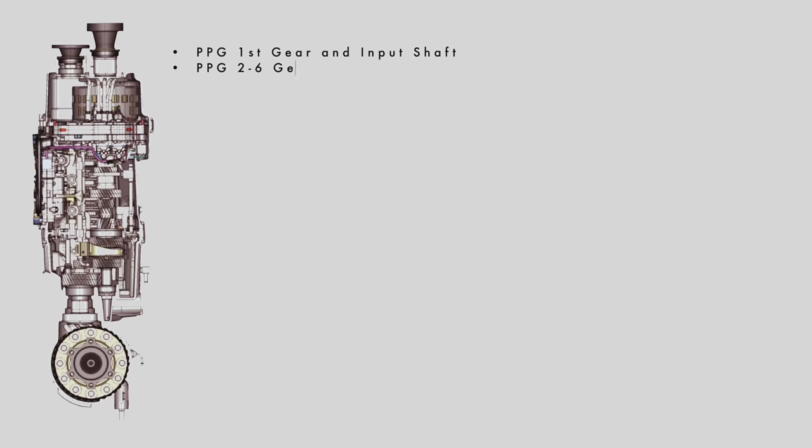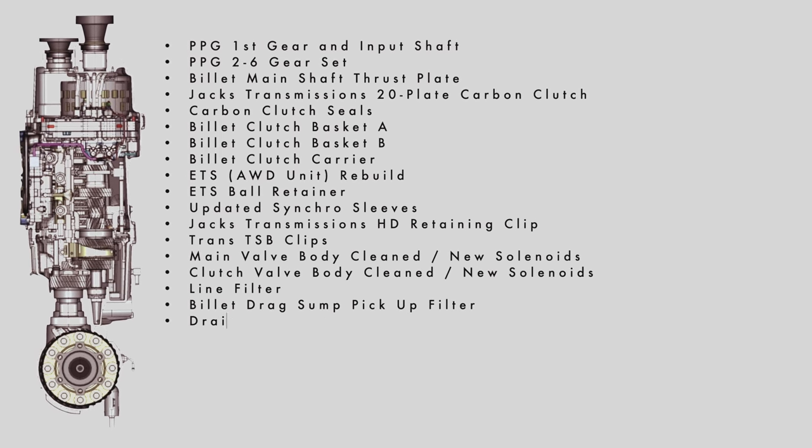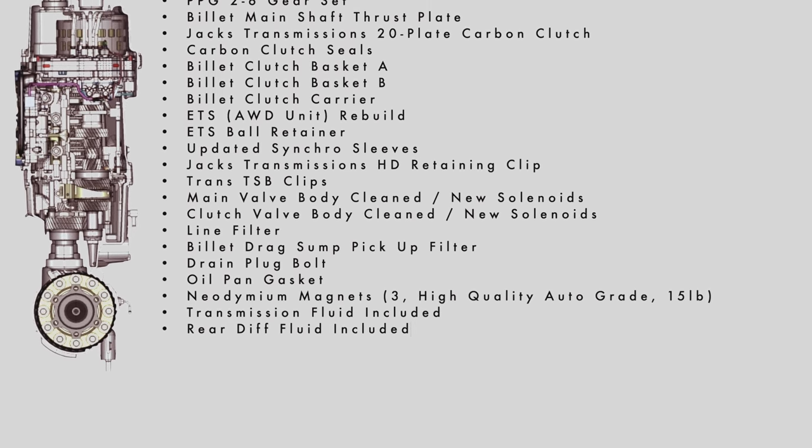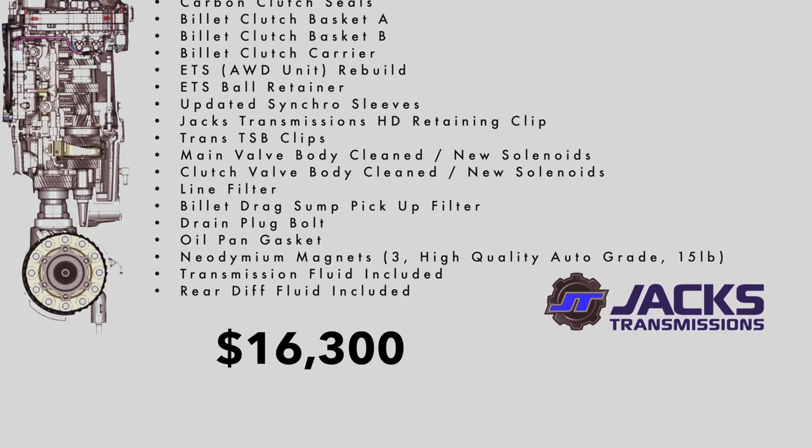At that point, the DCT transmission would need to be upgraded with the whole kitchen sink — from a billet input shaft, PPG gear set, billet clutch baskets, and a 20-plate carbon clutch — and the service alone to build it will run around $16,000, not including the transmission.